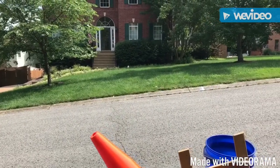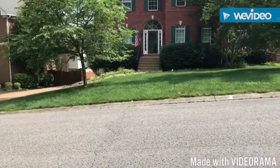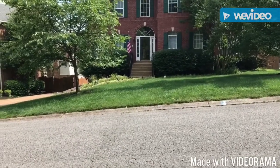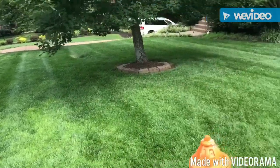Our GoPro is hopefully gonna be fixed this week so we can get back to filming the lawns. We'll show you the finished product on this one. We just finished up, so I'll make a quick little clip.